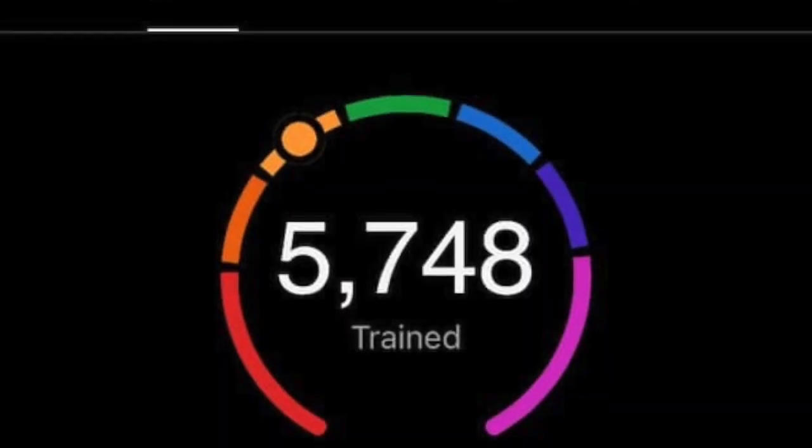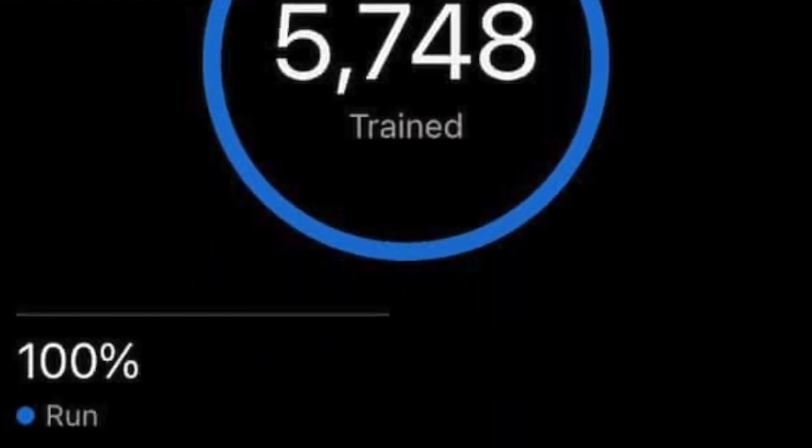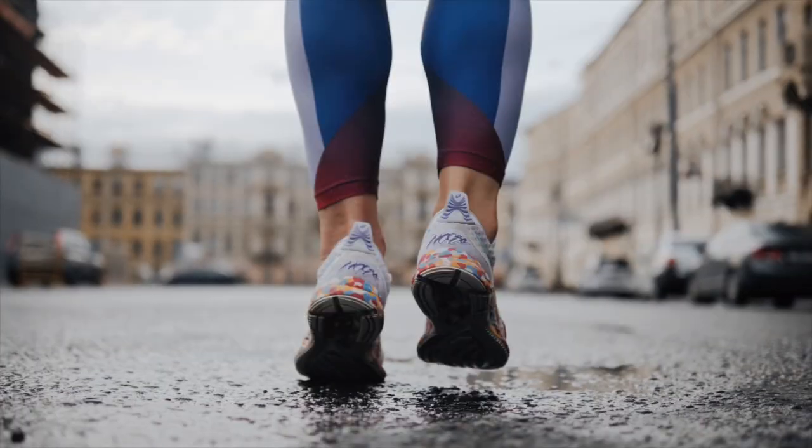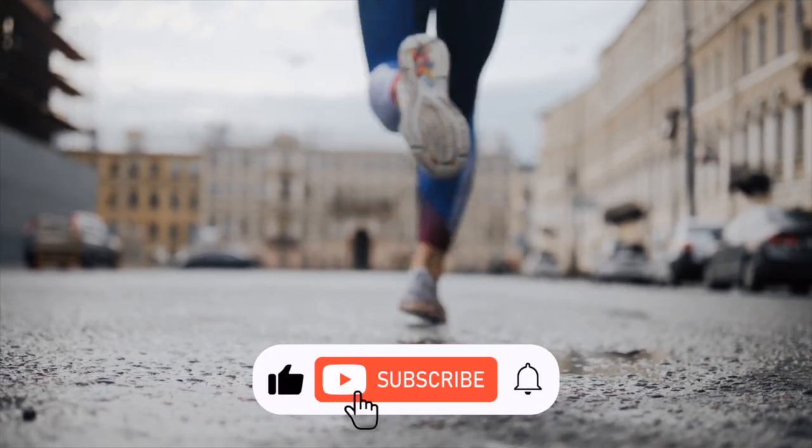So, what is the Endurance Score you might ask? It's a dynamic figure that changes over time to reflect variations in your endurance. A higher score means you have a greater capacity for long-term performances, offering a solid measure of your endurance capabilities. Impressively, this score incorporates every activity you log using a heart rate monitor.